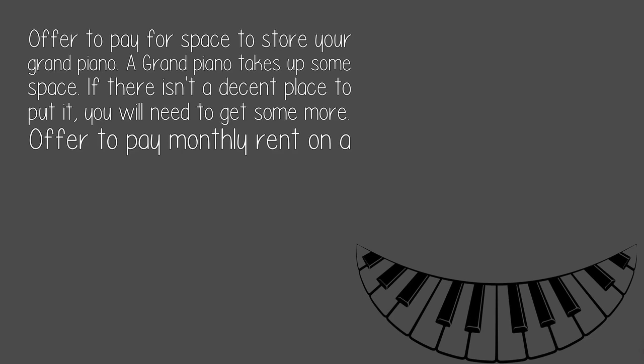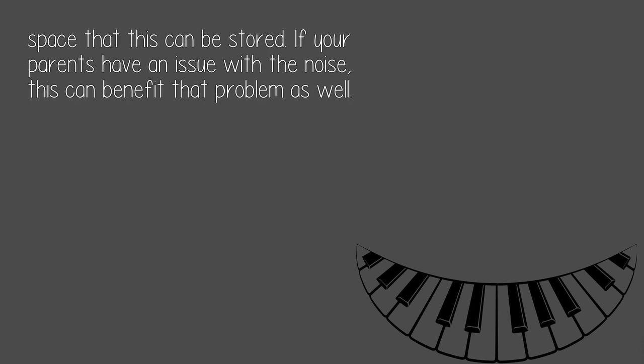Offer to pay for space to store your grand piano. A grand piano takes up some space, and if there isn't a decent place to put it, you will need to get some more. Offer to pay monthly rent on any space where it can be stored. If your parents have an issue with the noise, this can benefit that problem as well.